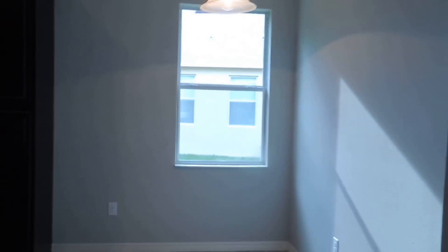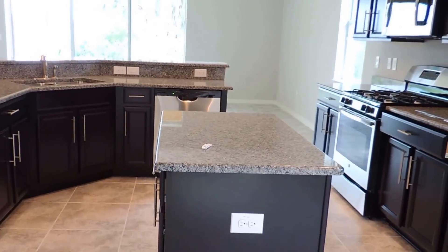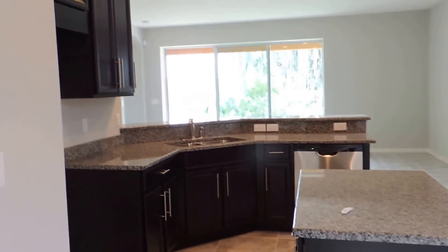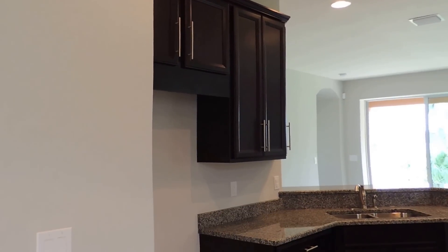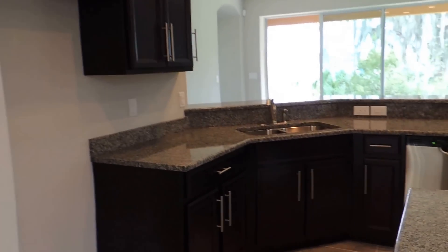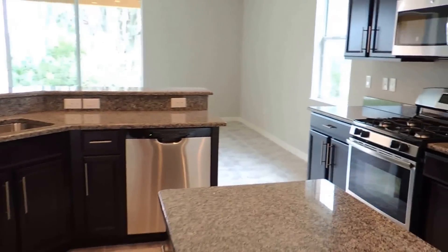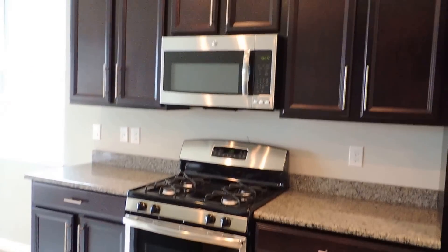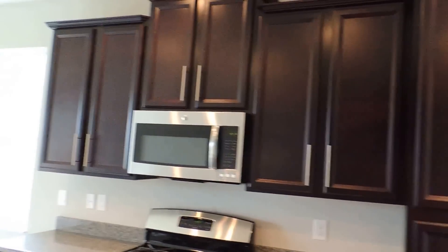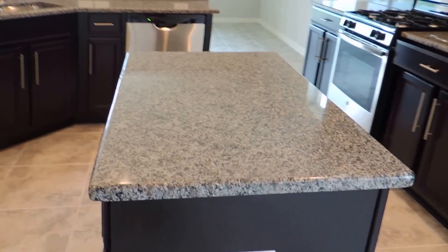This is your Eden kitchen area. You get espresso cabinets, granite countertops, and 42-inch uppers. Another upgrade is the handles — those will probably run $10 to $15 each. Stainless steel appliances, gas stove, microwave, and a pantry. Nice island for a prep area.